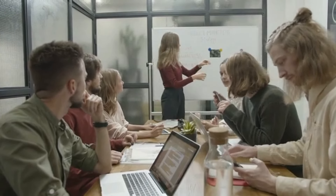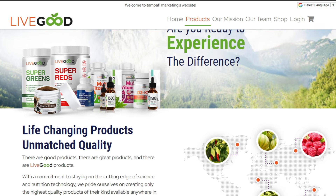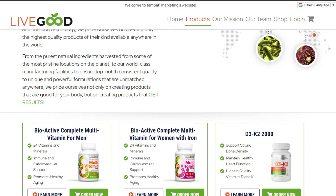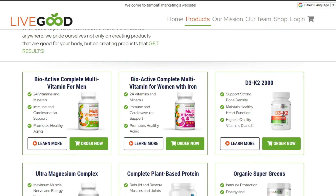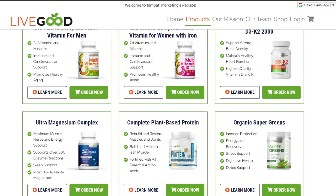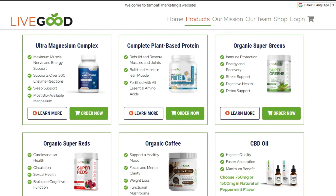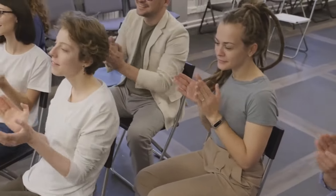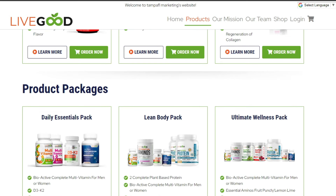From USDA organic supplements to household products, LiveGood offers a wide variety of products to help members live a more sustainable lifestyle. But LiveGood isn't just about the products. The company is committed to promoting a greener future and is constantly seeking ways to reduce its environmental impact. By becoming a member, you're not only saving money on eco-friendly products, but also supporting a company that is dedicated to making the world a better place.